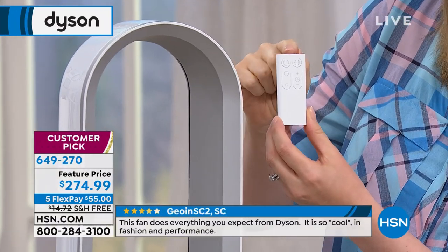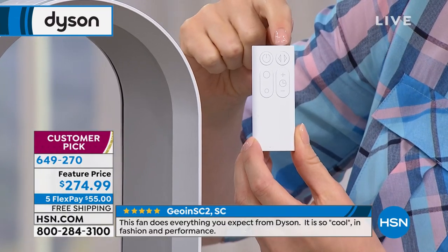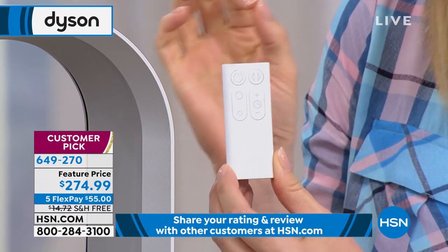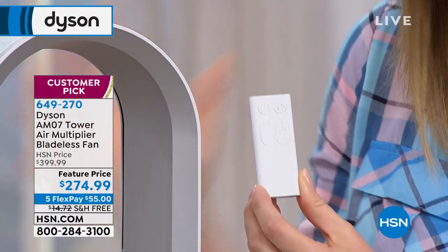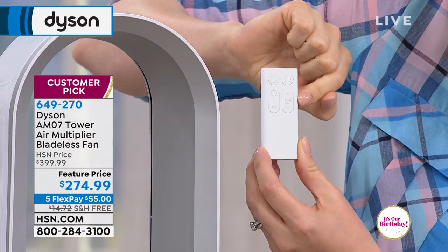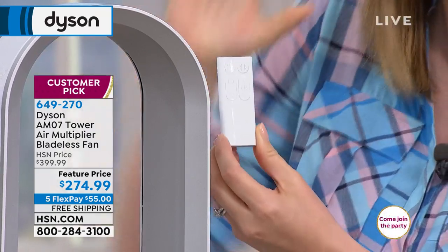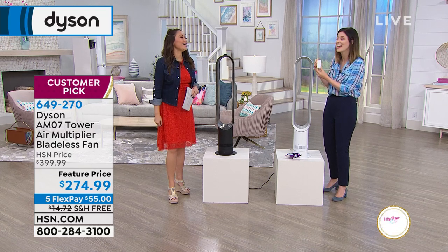On the remote control is everything you need to customize it: you've got on/off, the oscillation button — just a fancy way of saying it turns side to side — and small and large circle buttons. Dyson doesn't just go low, medium, and high; you have 10 speed settings which is super customizable. And my favorite is the sleep setting, which lets you set a timer from 15 minutes, 30, 45, an hour, all the way up to nine hours.